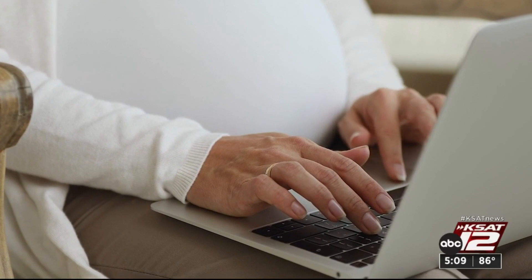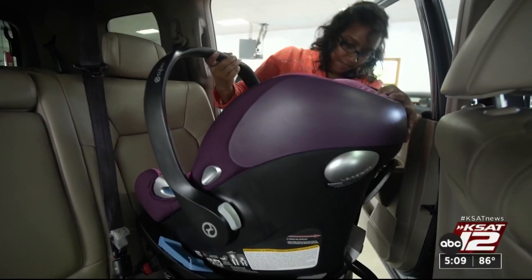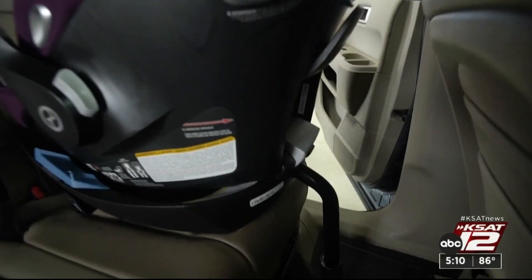Before you buy a car seat with a load leg, make sure your car is compatible and check the manual. Marilyn Moritz, KSAT 12 News.